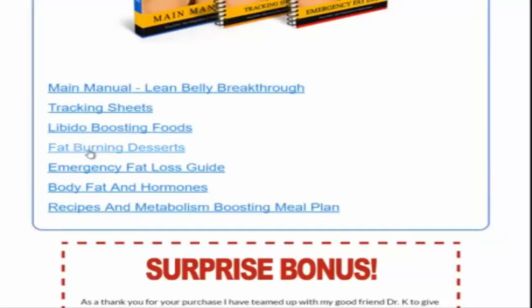Then fat-burning desserts — here are some foods. Yes, fat-burning desserts: things that taste good, recipes, foods that you can eat to burn fat and they taste like something you'd get after your dinner.